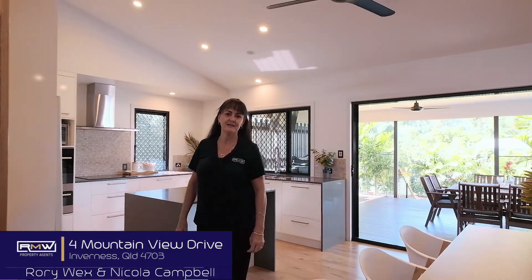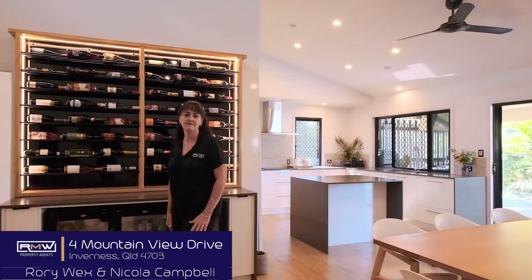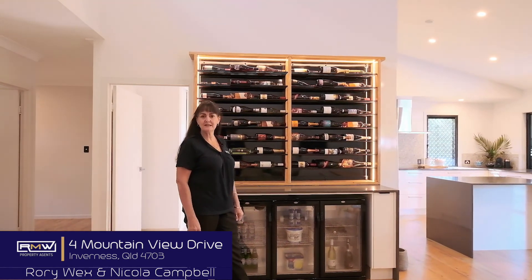Welcome. I'm Nicola Campbell and together with Rory Wex we would like to present to you this standout property at 4 Mountain View Drive in Inverness. Come and have a look around some of these fantastic features this property has to offer.